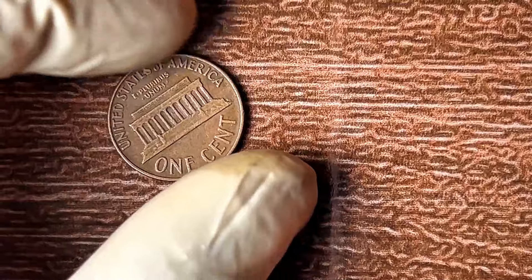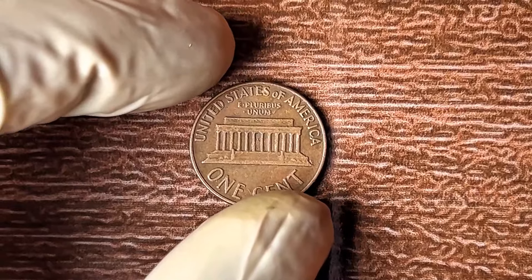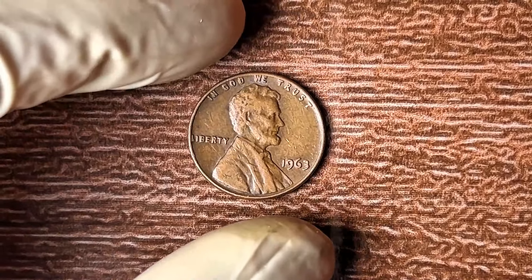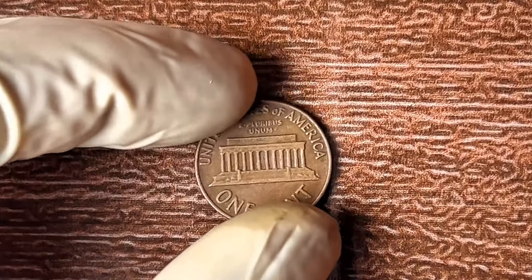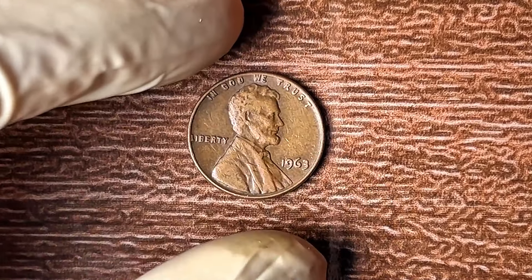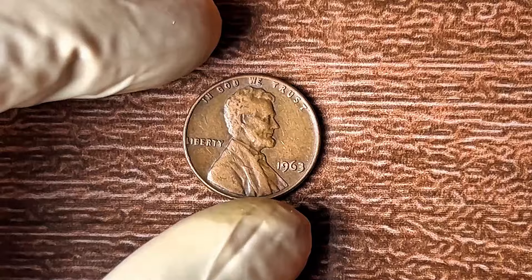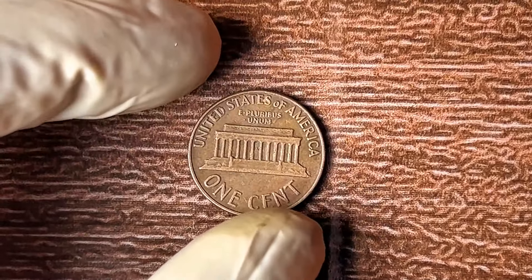How do you spot a valuable 1963 no-mint mark penny? First, take a close look at the date — does it say 1963? Check the reverse side for no mint mark near the bottom. If the penny looks pristine with no signs of wear or damage, you might be holding a gold mine. The most valuable coins are in mint condition — little to no wear, a clear image of Abraham Lincoln, and well-defined edges. The cleaner the coin, the higher the price tag.